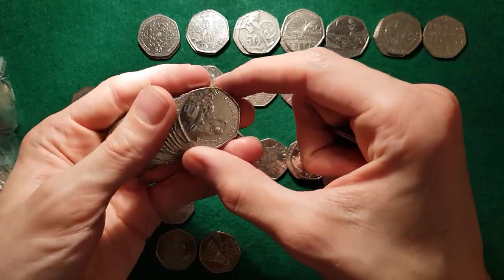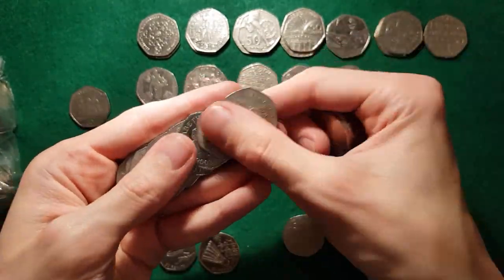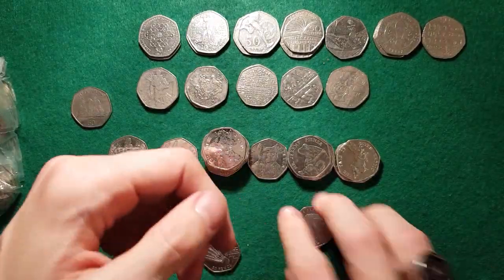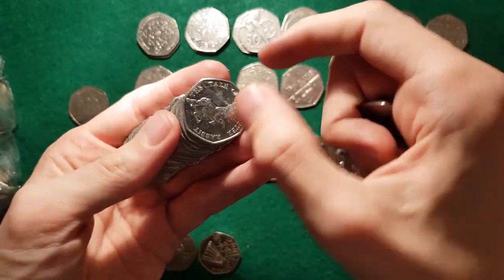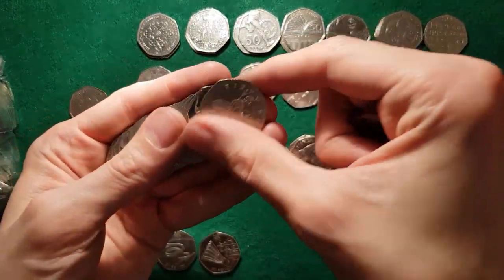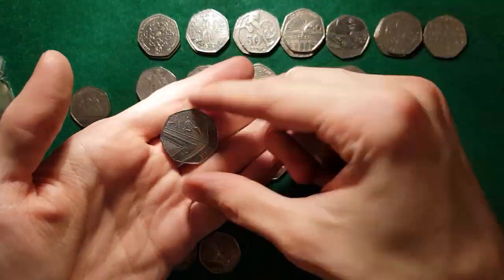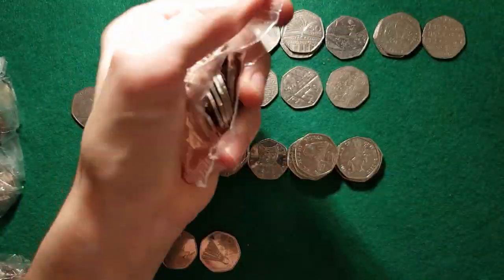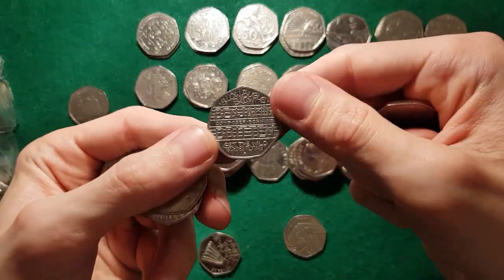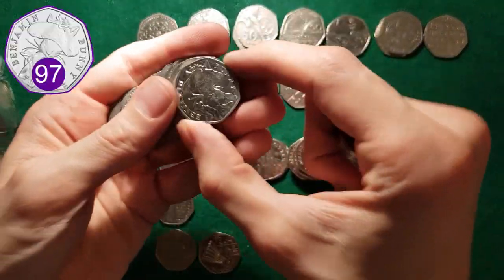Jeremy Fisher again — what a pose, he looked upside down, he looked like something different upside down! Another Heroic Act. Tailor Peter Rabbit again, another Tailor Peter Rabbit, Jeremy Fisher, and another Jeremy Fisher. Benjamin Britten, and Tom Kitten and Benjamin Bunny.